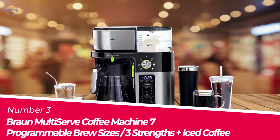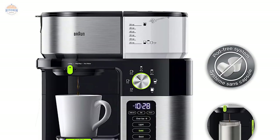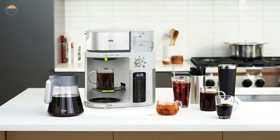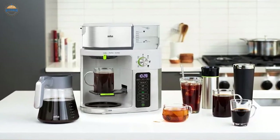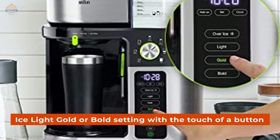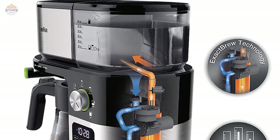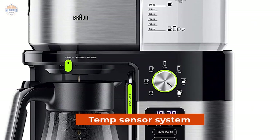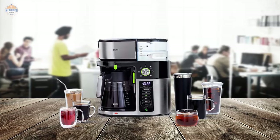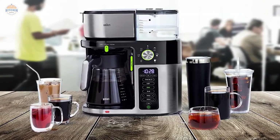Number 3. Braun Multi-Serve Coffee Machine — 7 Programmable Brew Sizes, 3 Strengths, Plus Iced Coffee. The Braun Multi-Serve Coffee Machine is designed to deliver consistent, optimal brewing performance in every cup, automatically calculating the precise water flow, temperature, and speed for every coffee preference. Brew Choice Plus lets you customize your coffee with over-ice, light, gold, or bold settings at the touch of a button. Fast Brew Exclusive Heating Technology delivers a full pot in under 8 minutes without sacrificing taste. Temp Sensor's system closely monitors temperatures throughout the brewing process, and Specialty Coffee Association Golden Cup certification ensures optimal brewing performance and great tasting drip coffee with every brew.